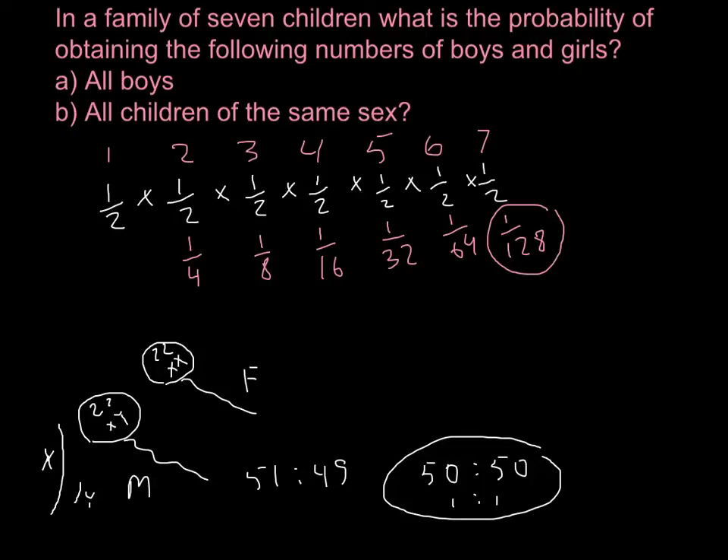This can also be written in calculator notation: you raise one-half to the power of seven and get the same answer.